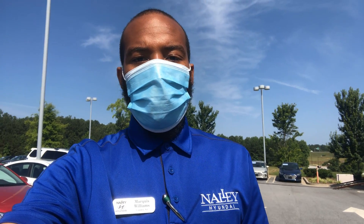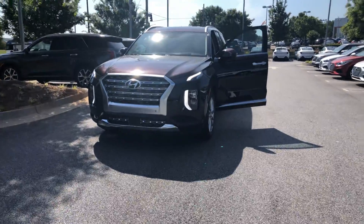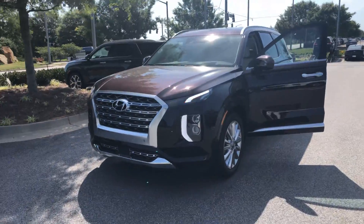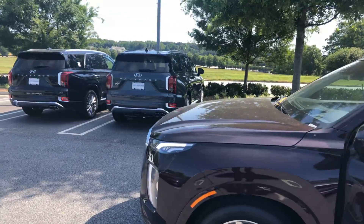Hello, good morning Laura, this is Marquise Williams here at Alley Hyundai. Just wanted to show you a quick video of your 2020 Hyundai Palisade Limited. This is the Sierra Burgundy exterior paint color.